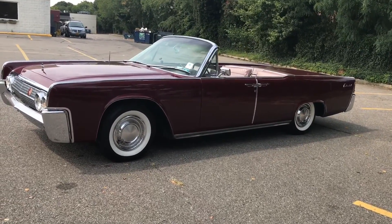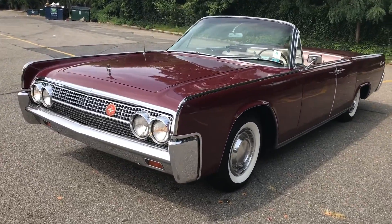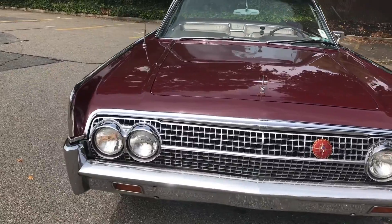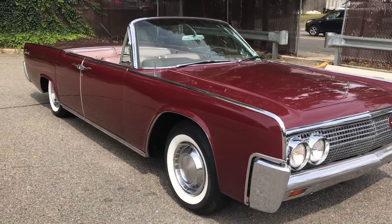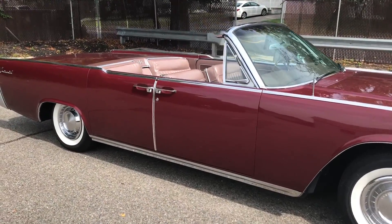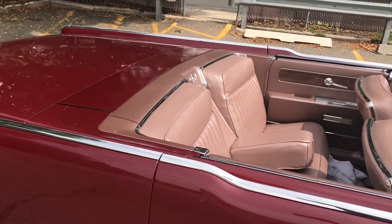Here we have a stunning 1965 Lincoln Continental convertible. She's absolutely beautiful in and out. The paint is gorgeous — it's almost like a rose red color. The interior is a beautiful light rose color as well. Just a beautiful car in and out.